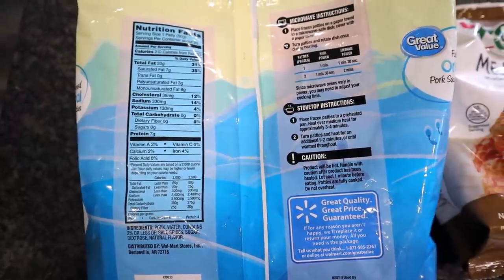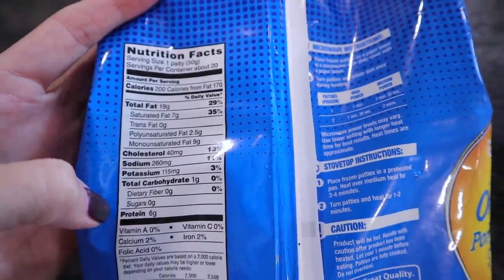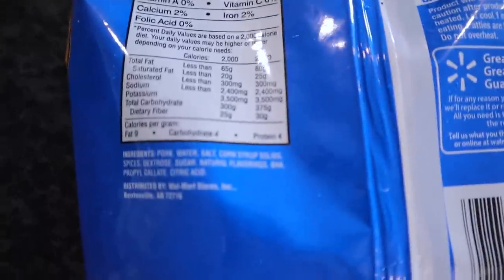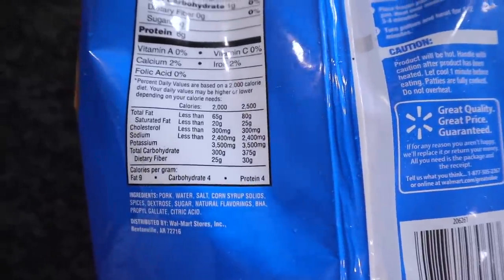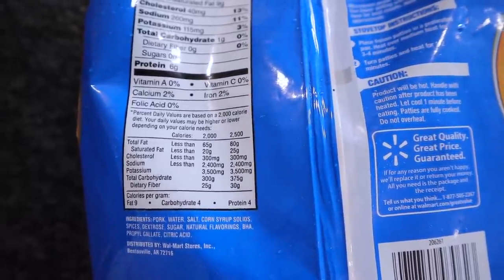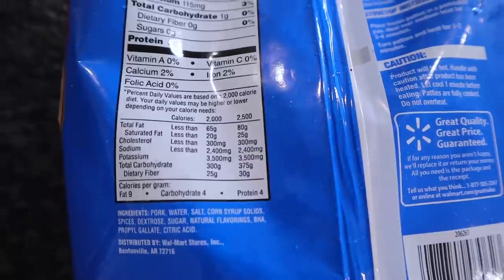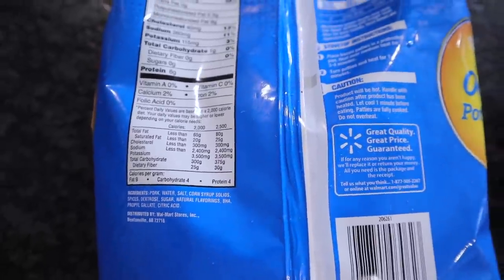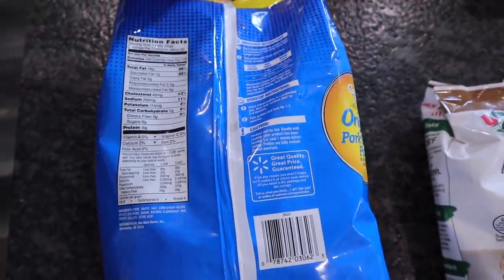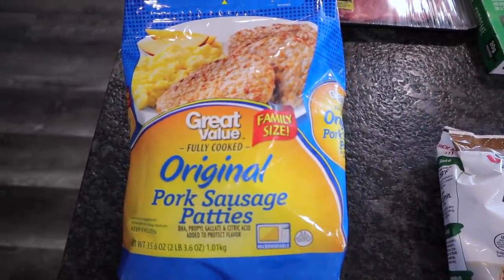So apparently they've reformulated the entire thing and your ingredient list has changed as well. Pork, water, salt, corn syrup solids, spices, dextrose, sugar, natural flavors, BHA, citric acid, and a few other things. They completely changed it. So we'll probably be on the lookout for a new sausage, but I just wanted to make you guys aware of what's going on with the sausage I always pick up.